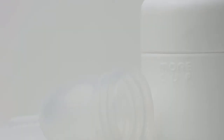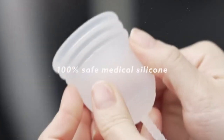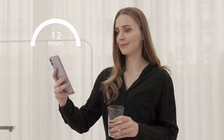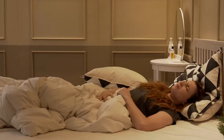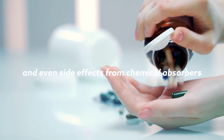You'll forget that you're even on your period. You purchase pads, tampons, or other disposable sanitary products every time you get your period and replace them every three to four hours. These products may cause dryness, itchiness, contact dermatitis, and even side effects from chemical absorbers.